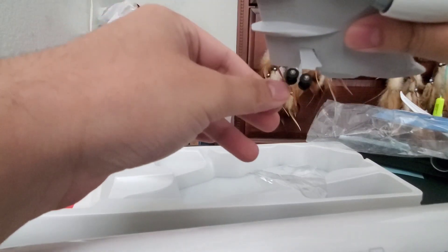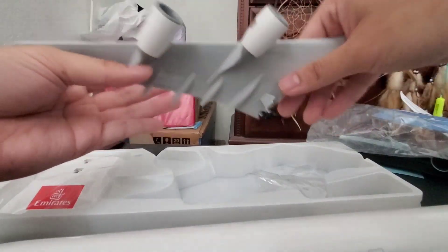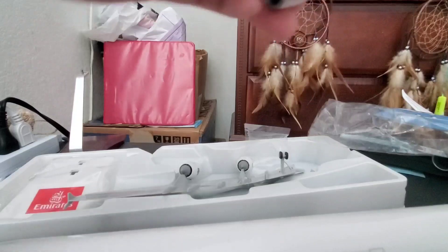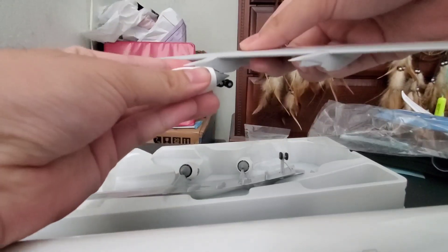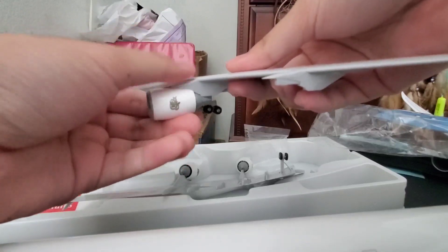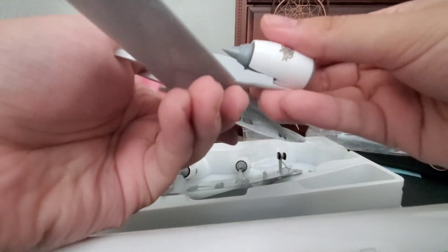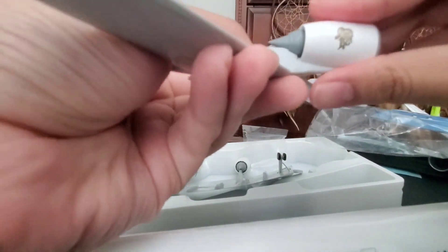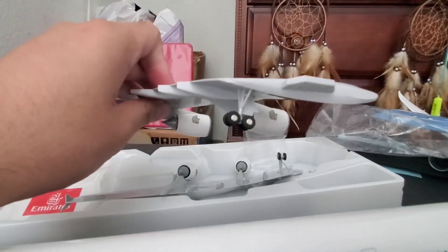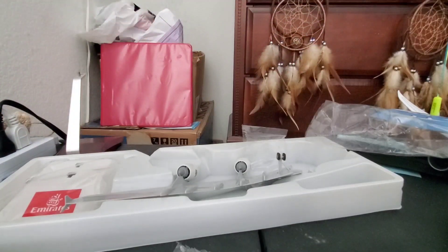Not to mention, it does have a very cool tiltable landing gear, which is very interesting. Here's the wing itself. Tadaaa! That is one of the very nice aircraft feelings that I have. Now let's start assembling the wings and the fuselage.